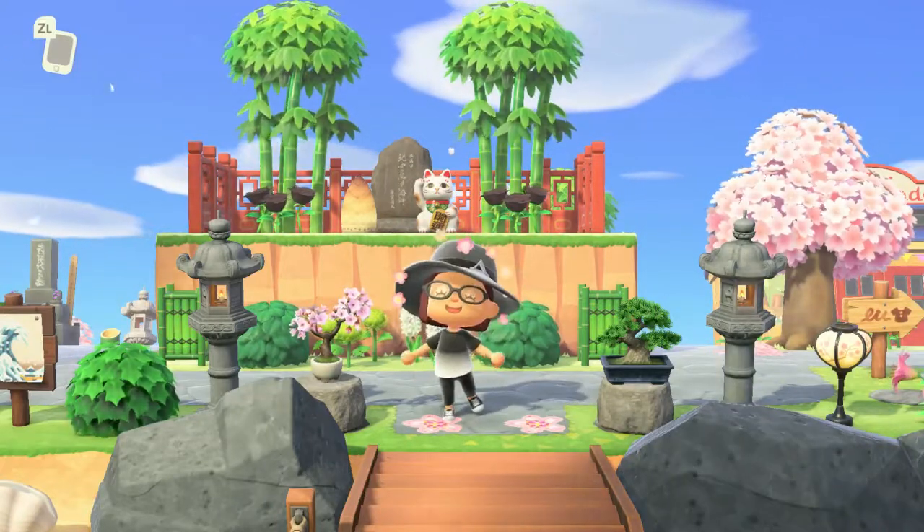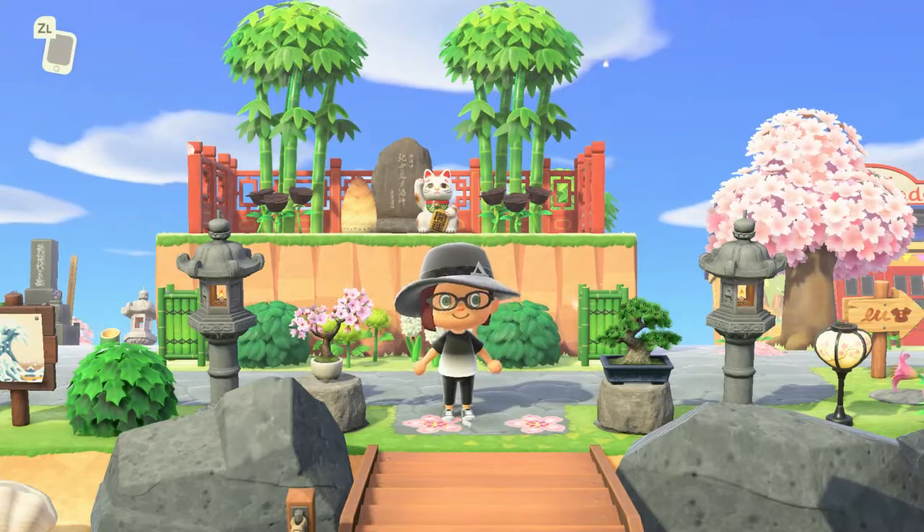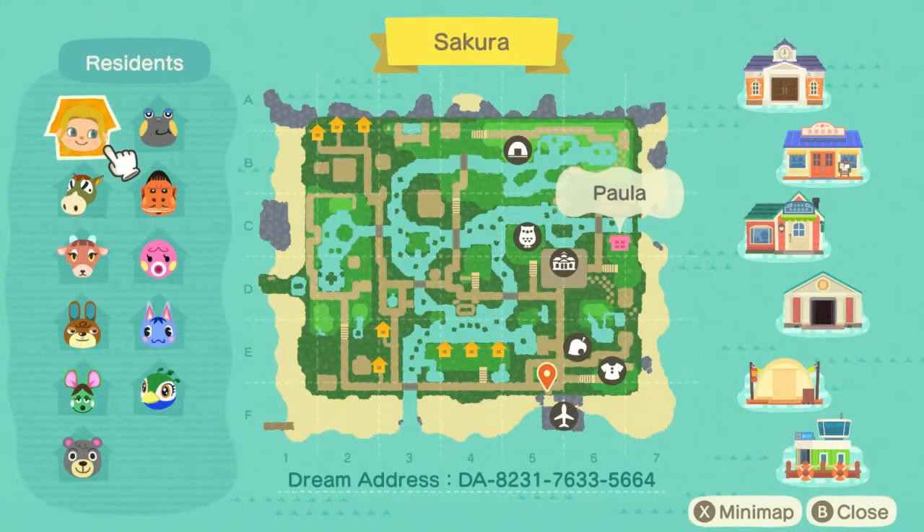Hey everyone, welcome back to the channel Animal Crossing Island Tours with me, Mimi. I am on the island of Sakura. This is one beautiful island. I wanted to show you the map. This island is absolutely stunning and has beautiful scenes all throughout. The aesthetics on this island are amazing. This is going to be the very first entry for Island of the Month for the month of May. The creator of this island is on Instagram and their account is ACNH underscore Sakura underscore Island.